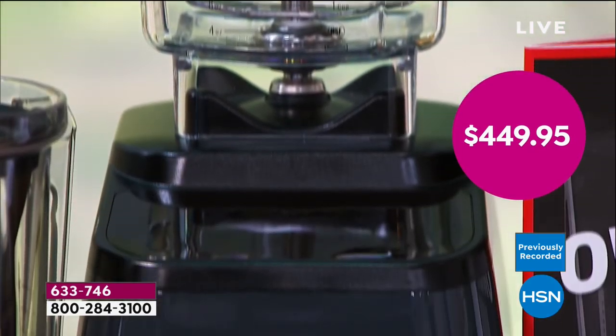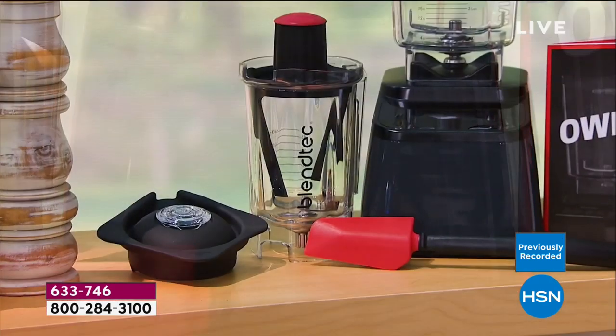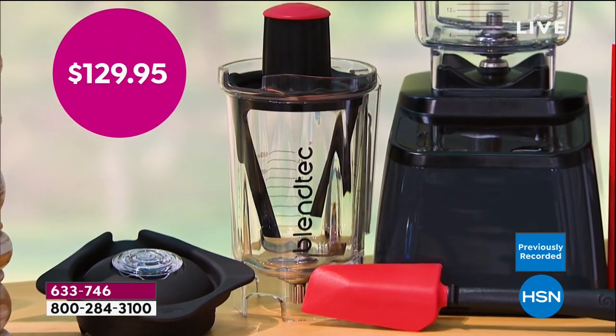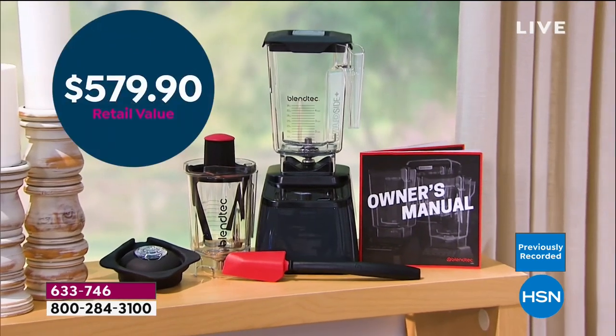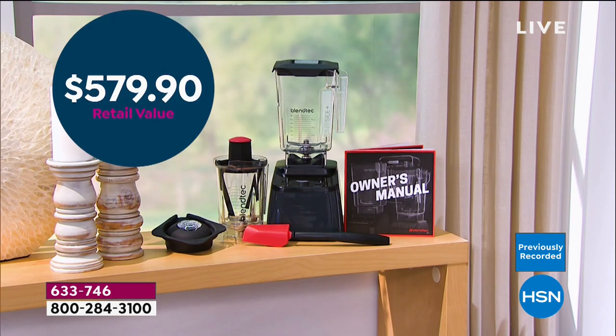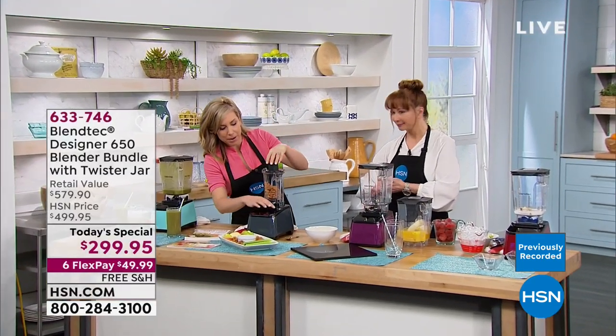Just the blender is almost $450. And then there's the $130 bonus twist and shout jar — so it's almost a $600 package. HSN exclusive configuration. Let's do a nut butter because that's included.